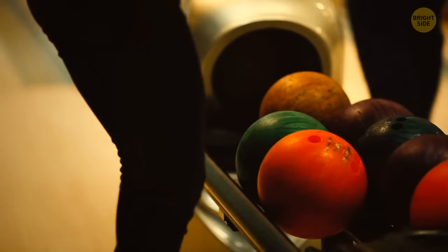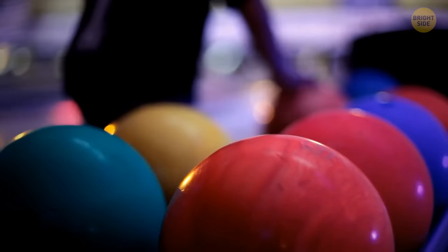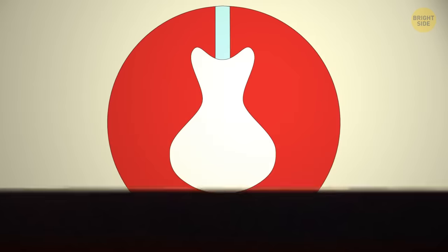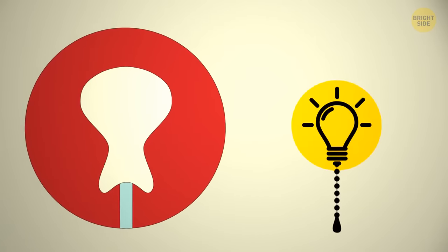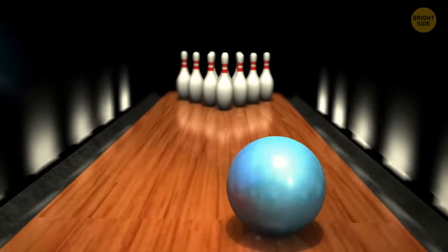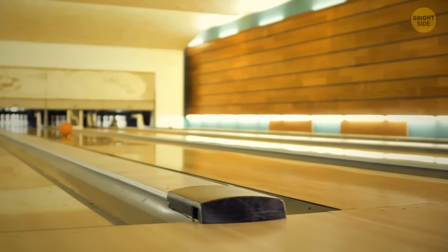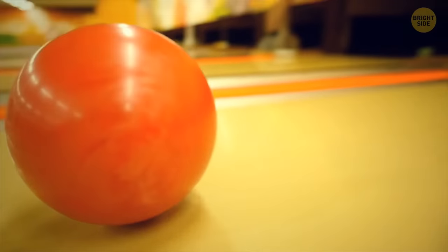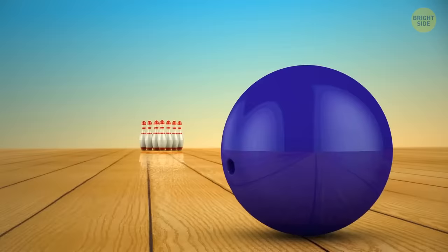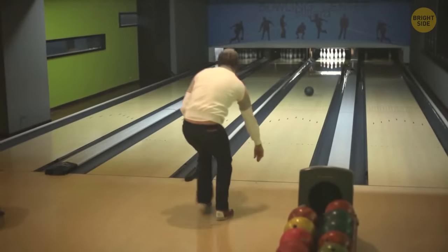Have you ever wondered what the insides of a bowling ball look like? Professional bowling balls are different from the ones in your local bowling alley — they're designed to make fancy moves with complex engineering inside. They're shaped to help skilled professionals get more strikes. The weight is designed to be projected inward as the ball travels down the lane, making it harder for it to get into the gutters.